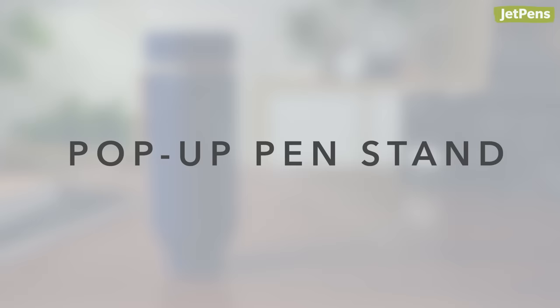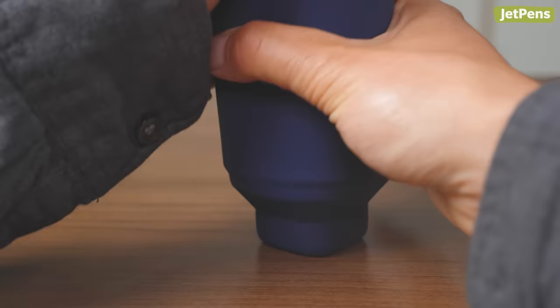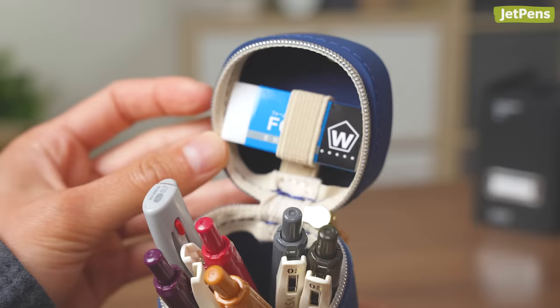The innovative Leheat Lab Lumen Stand Pen Case transforms quickly into a pen cup for your desk. When you pull it down, the bottom of the case pops up, pushing your pens up. This way, you don't have to dig around or pour them out to find a specific pen. Plus, there's even an elastic band inside the lid that's perfect for holding an eraser.